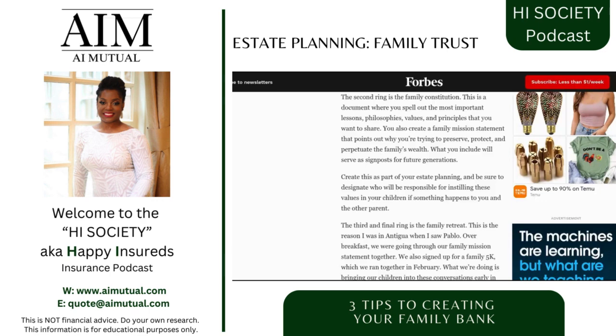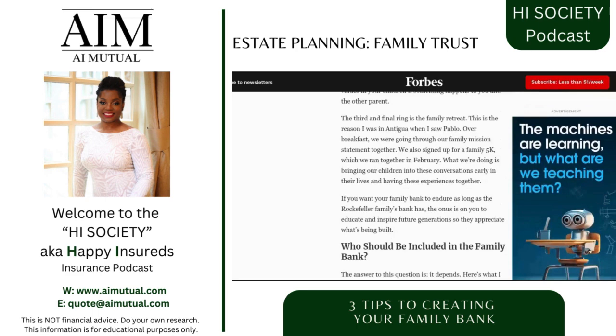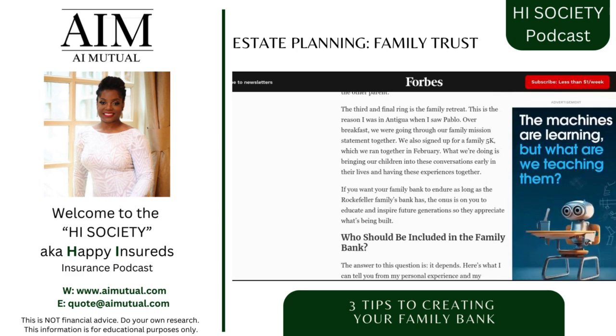What you include will serve as a signpost for future generations. Create this as part of your estate planning — check out our will webinars that we've already posted. Be sure to designate who will be responsible for instilling these values in your children if something happens to you or the other parent. I know people don't like to think about that, but these things do happen. You'd rather have it in place and have your wishes honored in that event.